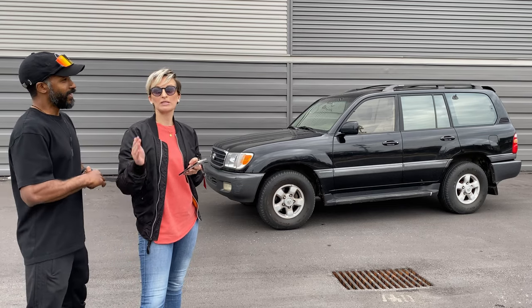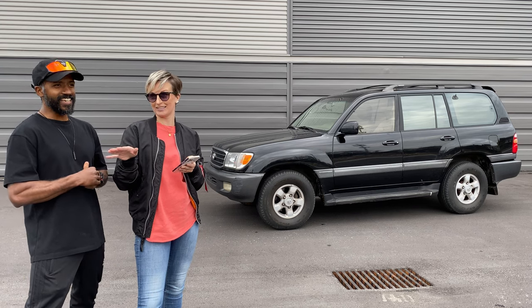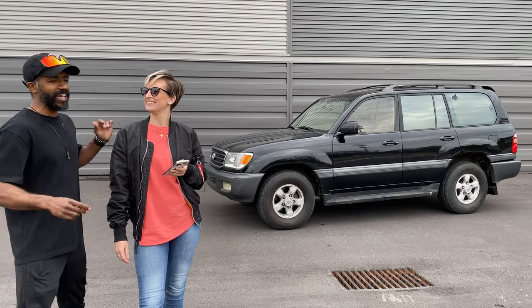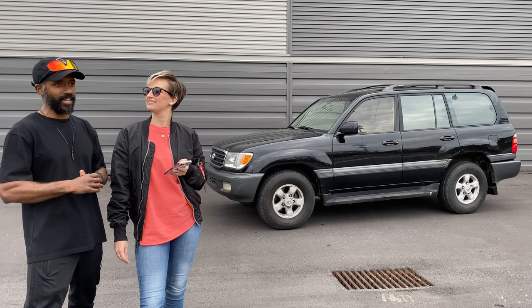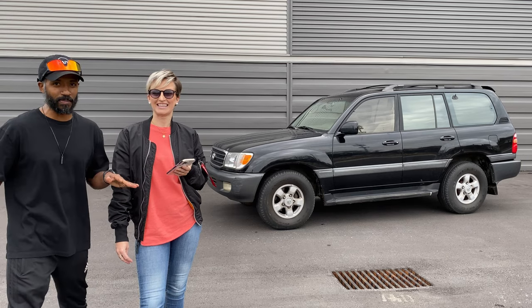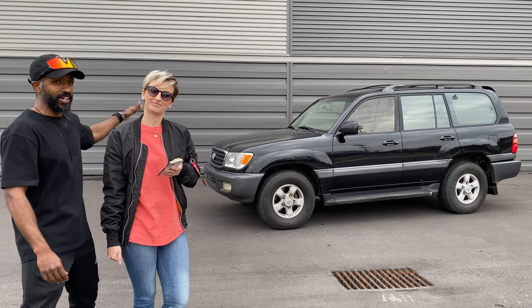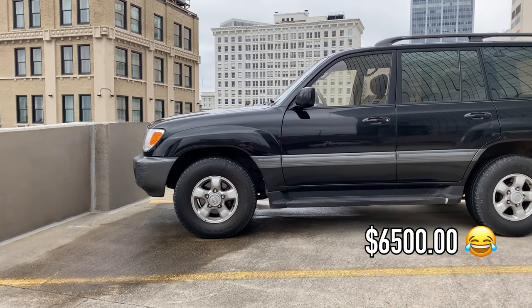That's why this Land Cruiser sat on the market so long — anyone who saw the ad would think it was shady. But once we met the guy selling it, it all made sense. He was an older Pakistani uncle with decent but not great English skills, which explained the ad. I don't think he knew what he had — it had lockers and a sleeping platform in the back. As soon as I saw that I knew I was buying it. He had it listed for $8,000 and I got it for $6,500.